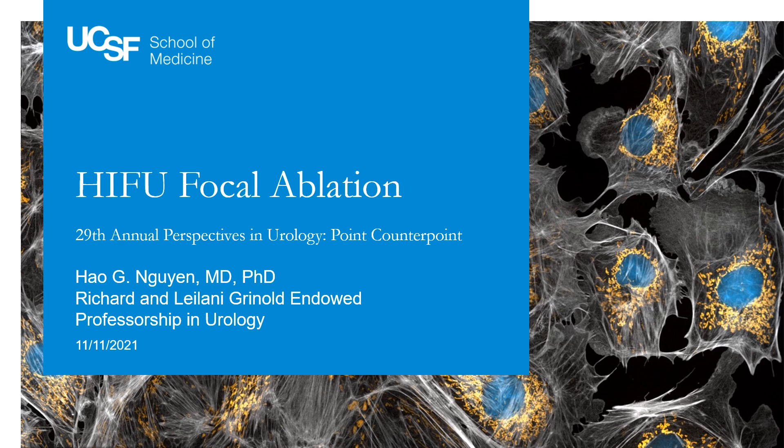Hello everyone. I am Hao Wen, a urologist at the University of California, San Francisco, and thank you for the opportunity to discuss HIFU focal ablation.